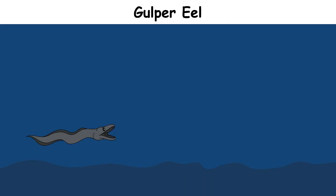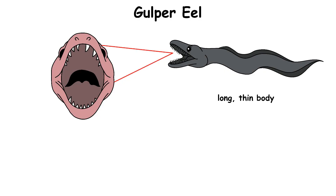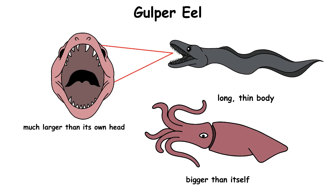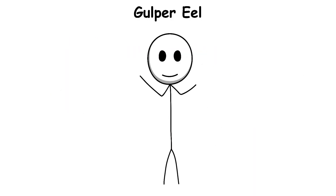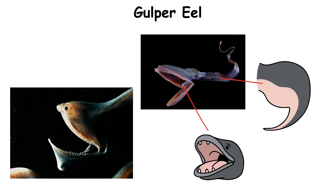Gulper Eel, also called the pelican eel, lives in the deep ocean at about 500 to 3,000 meters. It has a long, thin body and a huge mouth that can open extremely wide, much larger than its own head. This allows the gulper eel to swallow prey that is bigger than itself, which is very helpful in a place where food is hard to find. Instead of teeth for cutting, the gulper eel uses its elastic mouth and stomach to hold large meals.